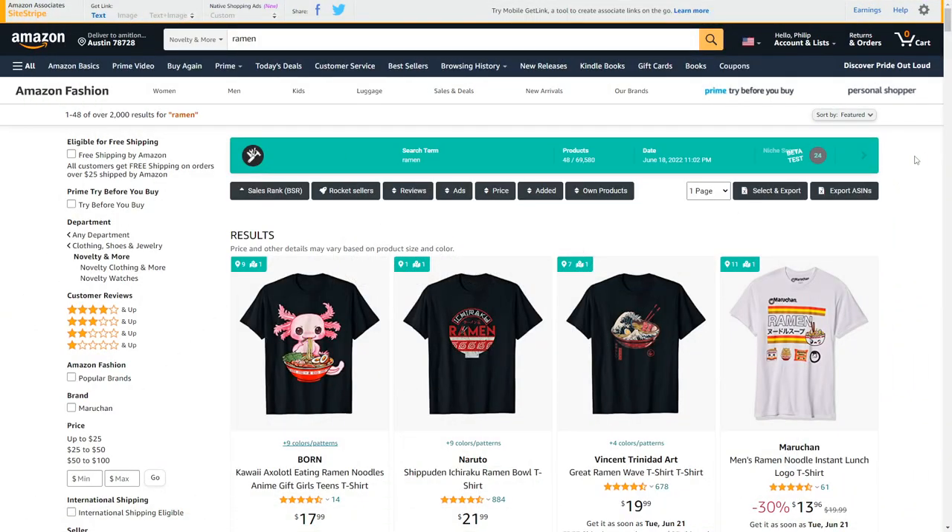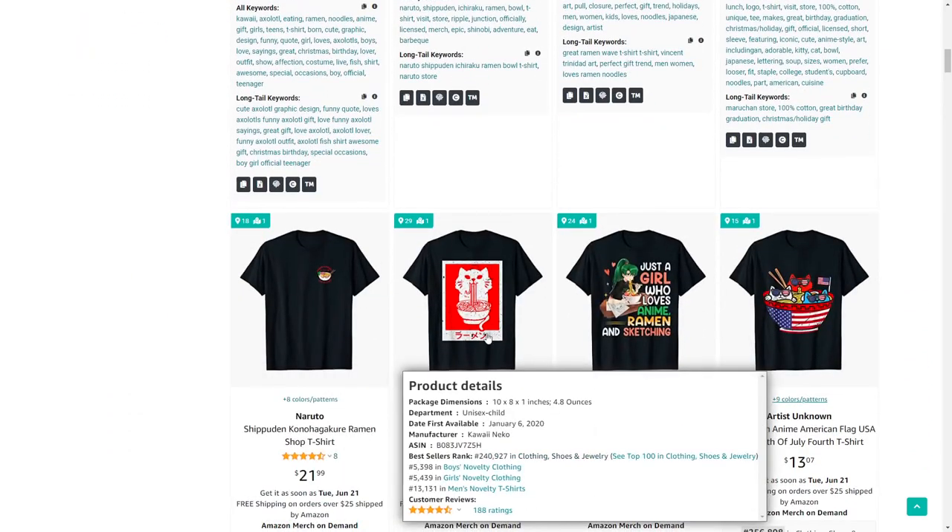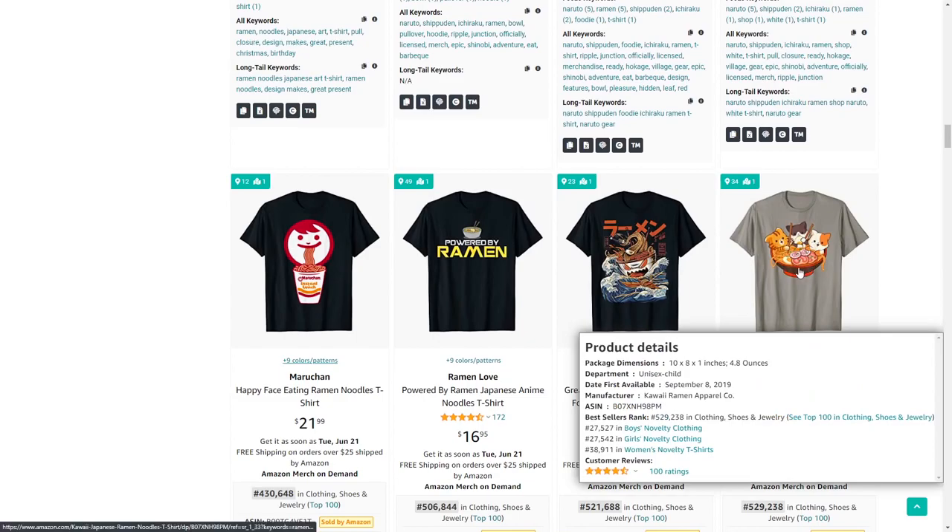Niche number 74 is ramen — a food niche that can get really good sales as you can see by these BSRs. You often see animals eating ramen or even sitting in the bowl of noodles.